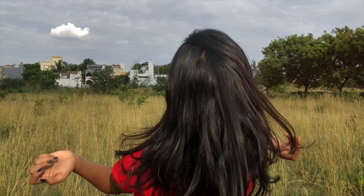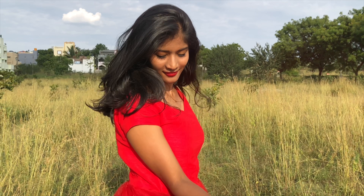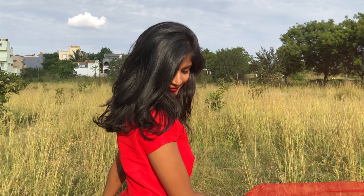I got this dress stitched for my birthday last year. A ready-made dress like this one would cost somewhere around 4,000 to 8,000 rupees, but I got it stitched within 2,000 rupees. Isn't that super cool?